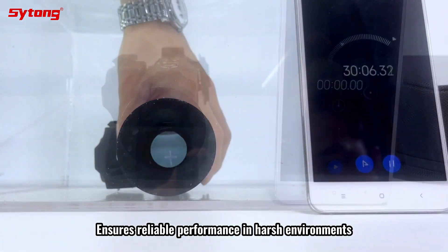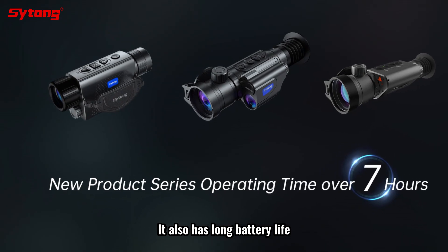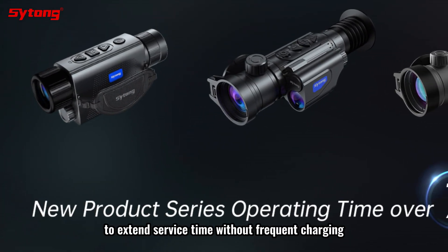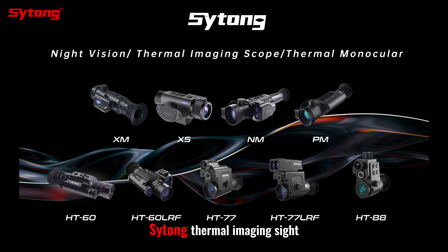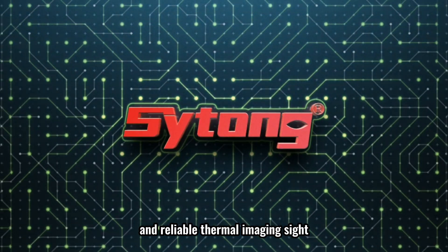It also has a long battery life to extend service time without frequent charging. Overall, this thermal imaging sight is a powerful and reliable option for those seeking quality thermal imaging performance.